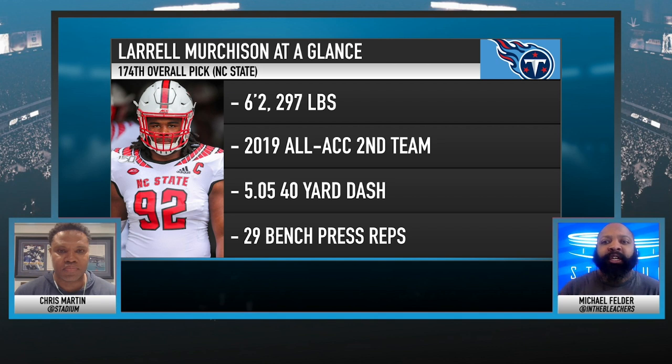Laurel Murchison, guy from NC State, was a JUCO player, goes in the fifth round to the Tennessee Titans — I think the 29th pick of that round. When you look at him, where do you think he stacks up and where guys were picked in this draft?